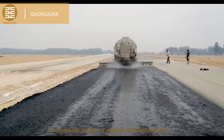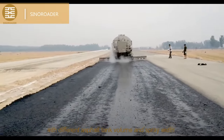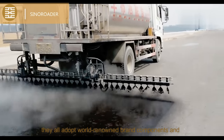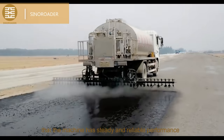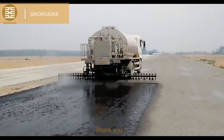We provide a variety of asphalt distributor trucks with different asphalt tank volumes and spray widths. They all adopt world-renowned brand components and own proprietary technology. The practice has proven that the machine has steady and reliable performance. Welcome to your inquiry. Thank you.